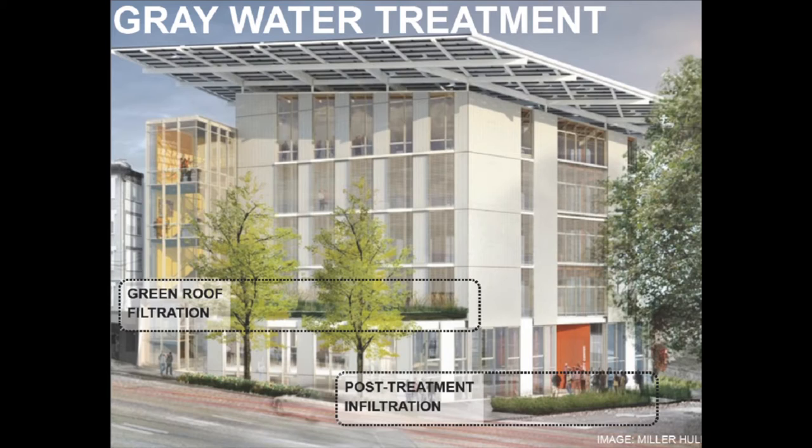Here's what it looks like outside the Bullitt Center. Where you see green roof filtration, that's the constructed wetland that's on the third floor of the Bullitt Center. Where you see post-treatment infiltration, that's the infiltration zone where the water returns to the ground.